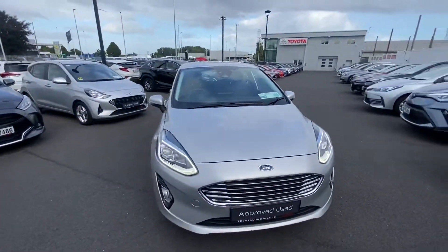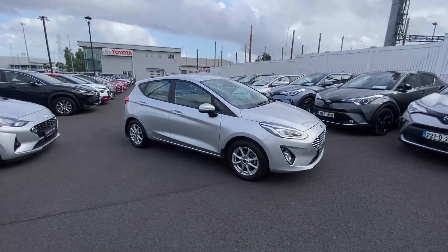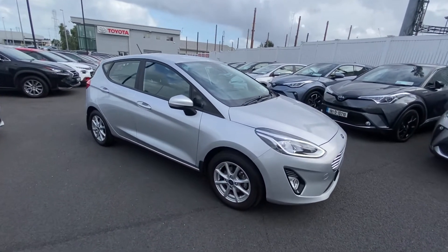The car is in fantastic condition throughout and comes fully serviced. For more information please contact us here at the showroom on the Long Mile Road. Thank you.